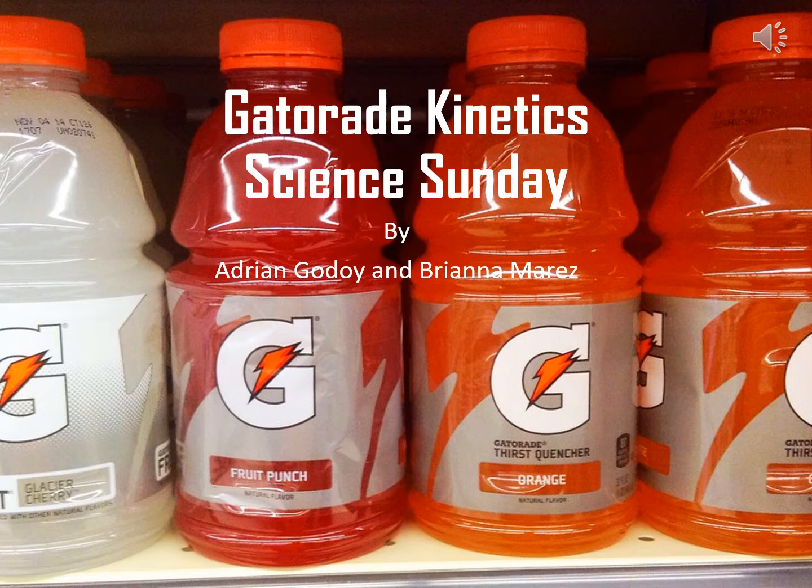Hi, so today we're going to be talking about the kinetics behind Gatorade. This is by Adrienne Godoy and Brianna Merez.